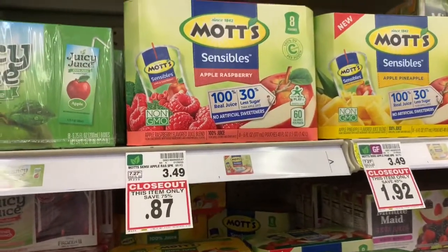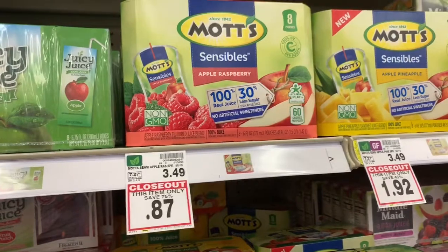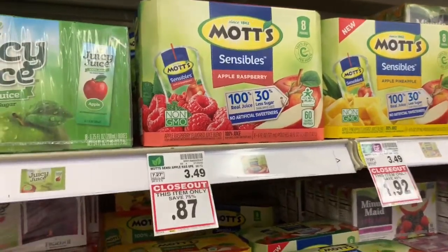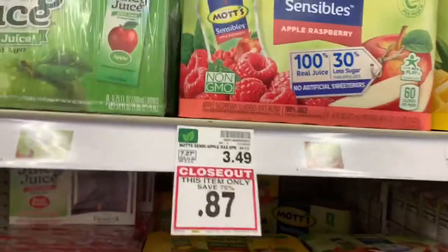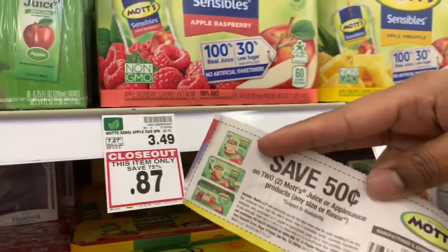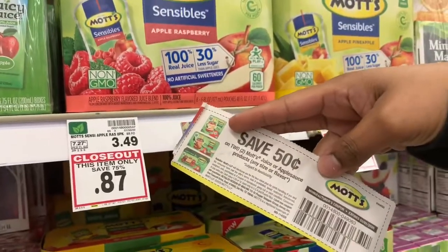I just wanted to make a really quick video. I am in Kroger and they have lots of closeout juice. This month it's 87 cents, and then there is a 50 cent coupon when you buy two.